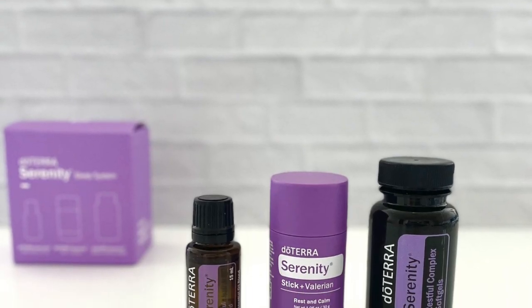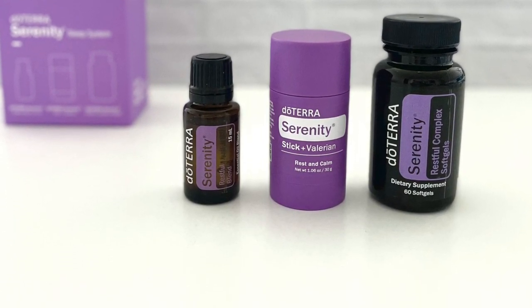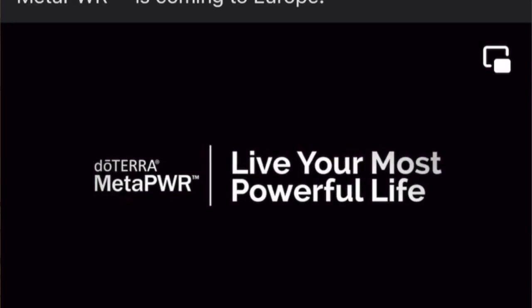So you might be wondering, what can you do to improve your insulin sensitivity naturally? Well, I've got some solutions for you. First, consider adding doTERRA Serenity Softgels and Serenity Stick to your nighttime routine, as we discussed in the previous video. Now, let's talk about the doTERRA MetaPower system, specifically MetaPower Assist.